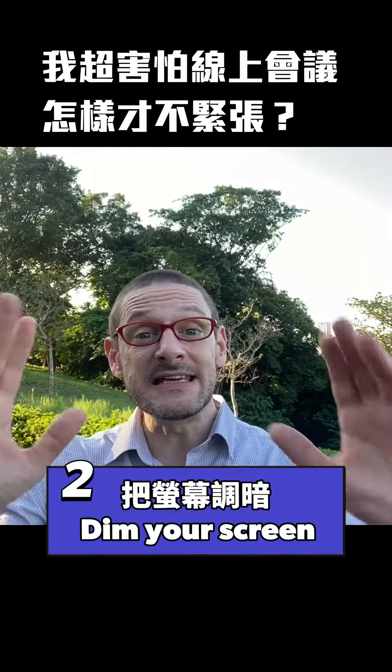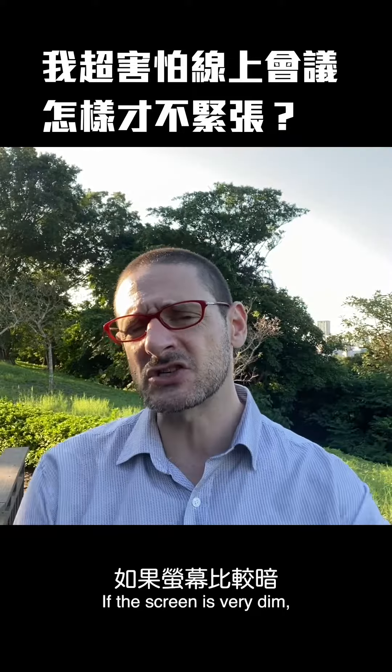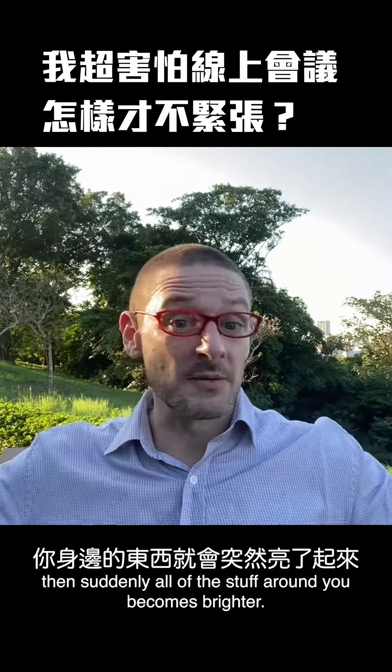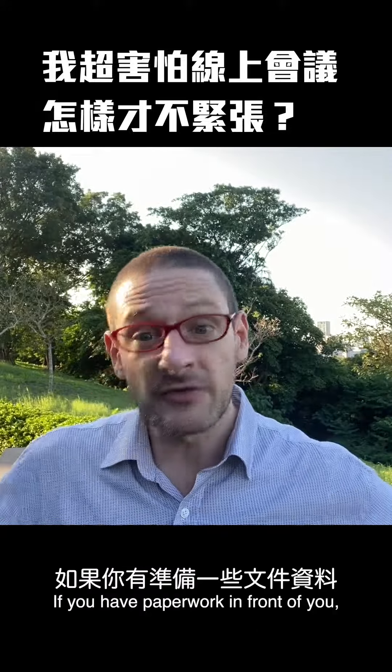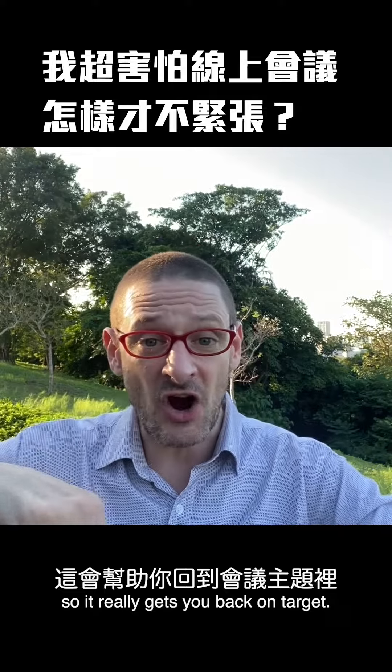Tip number two: you can dim your screen — make the light less and less bright. If the screen is very dim, then suddenly all of the stuff around you becomes brighter. If you have paperwork in front of you, the paper is way brighter than the video, so it really gets you back on target.